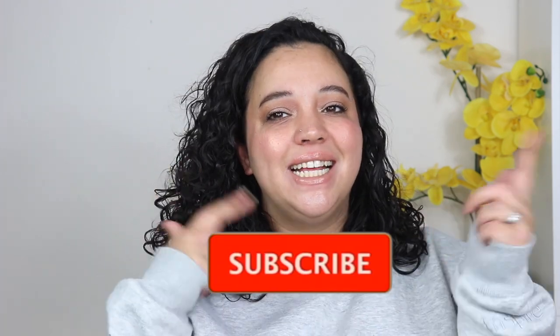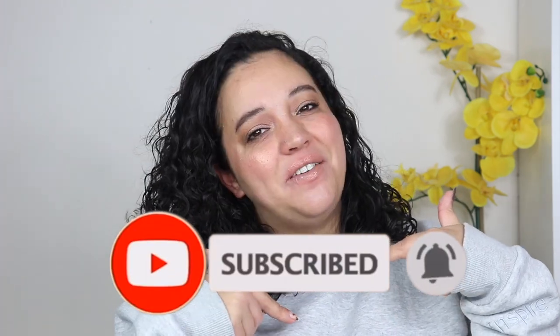I saw a couple YouTubers doing this and I just wanted to try it out and let you guys know the things that I've stopped buying. So if you're curious to see what I am not buying anymore, beauty related, then go ahead and hit that subscribe button and we'll get right into it. My camera is trying to focus over here.